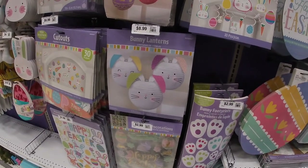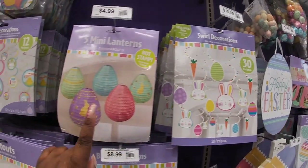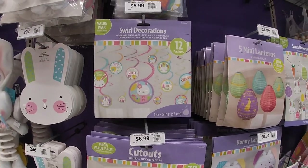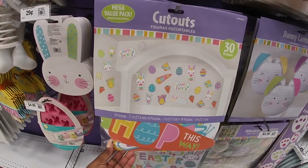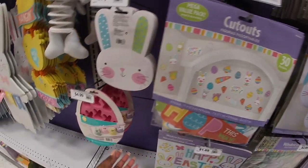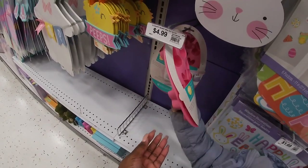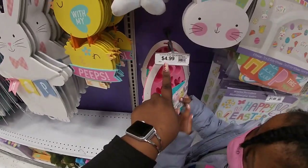Bunny lanterns are $8.99 and $10.99. Swirl decorations. Five mini lanterns for $4.99. More swirl decor — $5.99. $6.99 for the cutouts. 12 cavity bunny mini tray silicone costs $4.99.